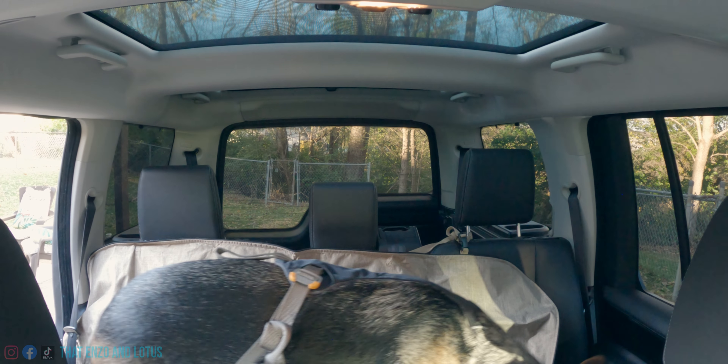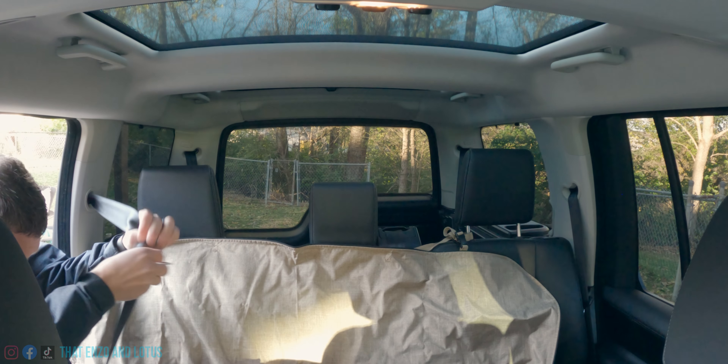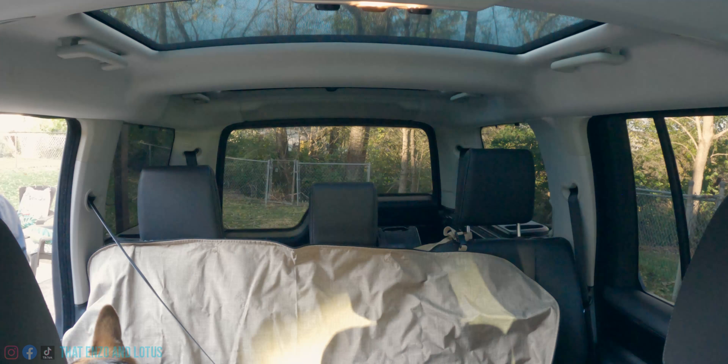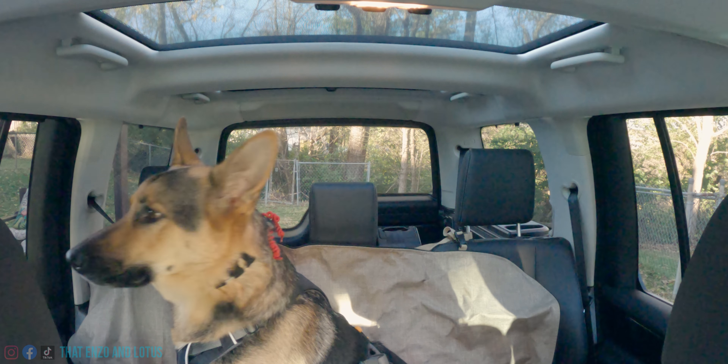There we go. Come here, Lotus. Come here. There we go — it's just strapped in. All right, your first time in the Land Rover, Lotus. What'd you think?